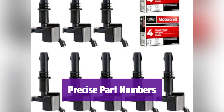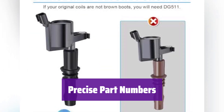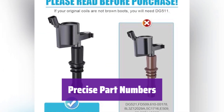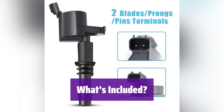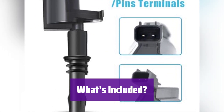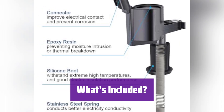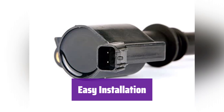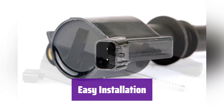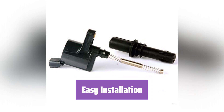This kit includes parts with numbers DG-511, FD-508, and more, ensuring a perfect match for your vehicle's specifications. Double-check compatibility before purchase. The kit contains 8 MAS ignition coils and 8 Motorcraft spark plugs — everything you need for a complete ignition system upgrade. While professional installation is recommended, it's designed for straightforward replacement. Always verify compatibility first to avoid issues.